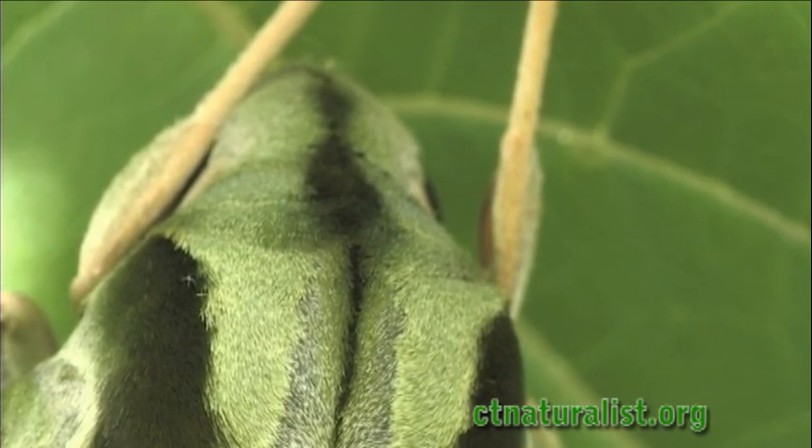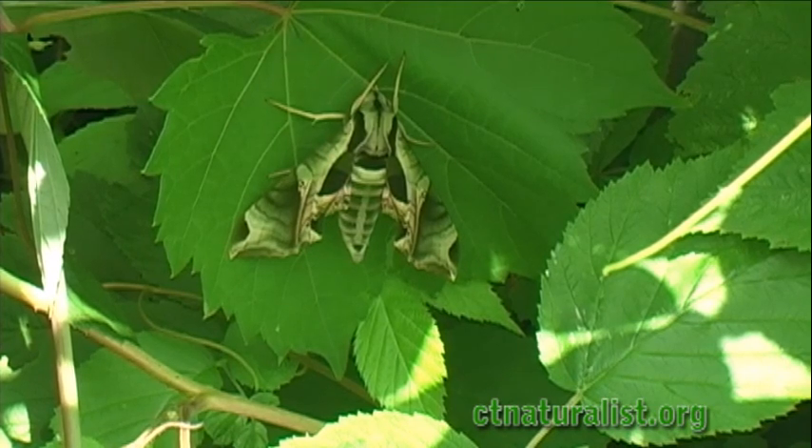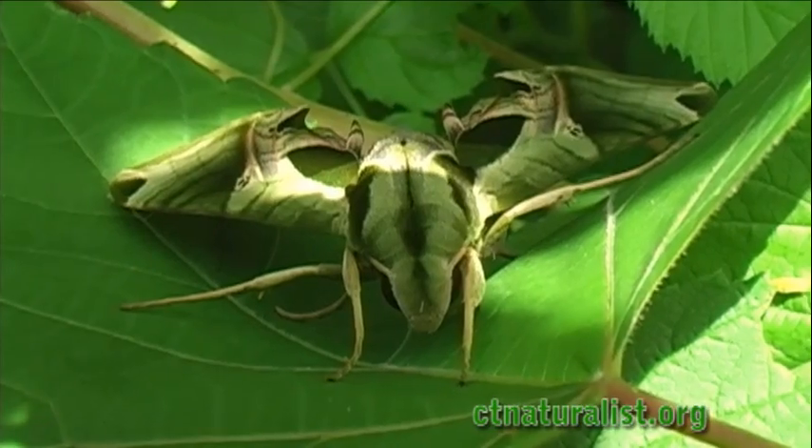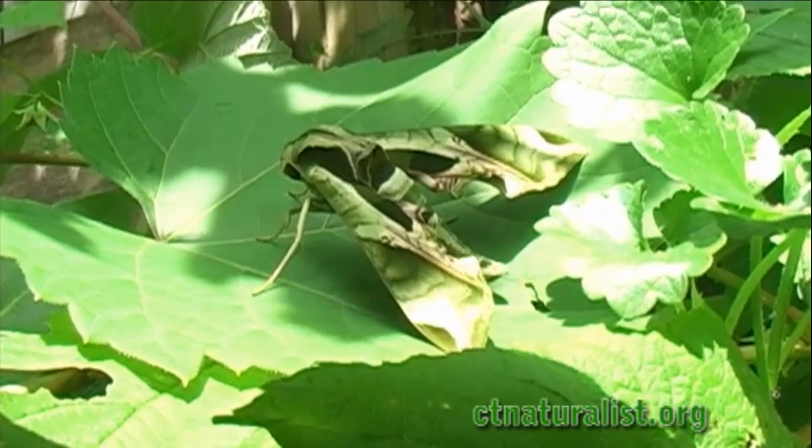Females lay eggs on the leaves of grapevines and Virginia creeper, the favorite foods of their caterpillars. Today, our moth is perched on a wild grape leaf.